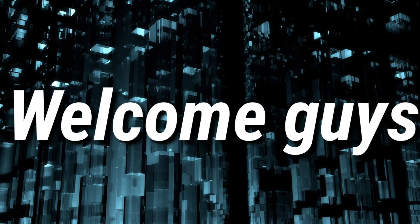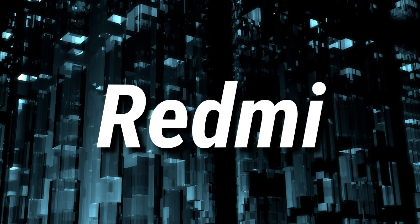Welcome guys to a brand new video. In this video, I'm gonna talk about Redmi K30. Let's get started.